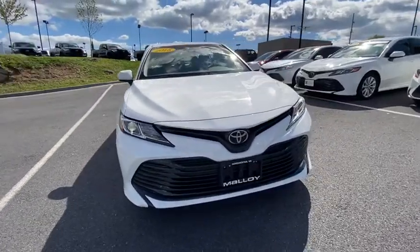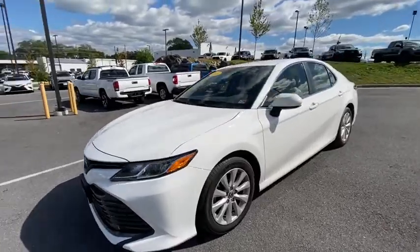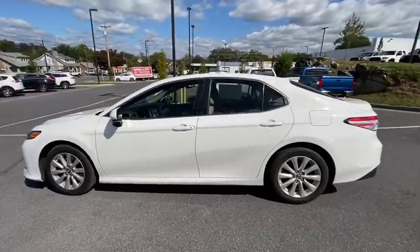We are pleased to show you the 2018 Toyota Camry. Toyota Camry is an affordable, mid-sized car. Reliable and great, comfortable commuter car.